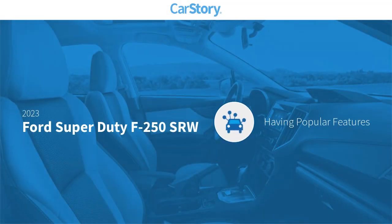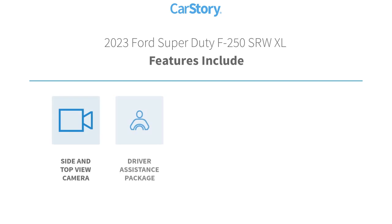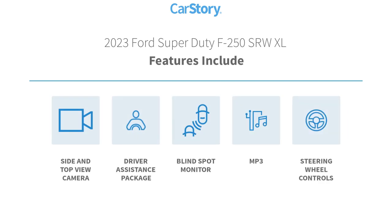Car story research indicates this vehicle as having valuable features in high demand. Features also include steering wheel controls, blind spot monitor, and MP3.